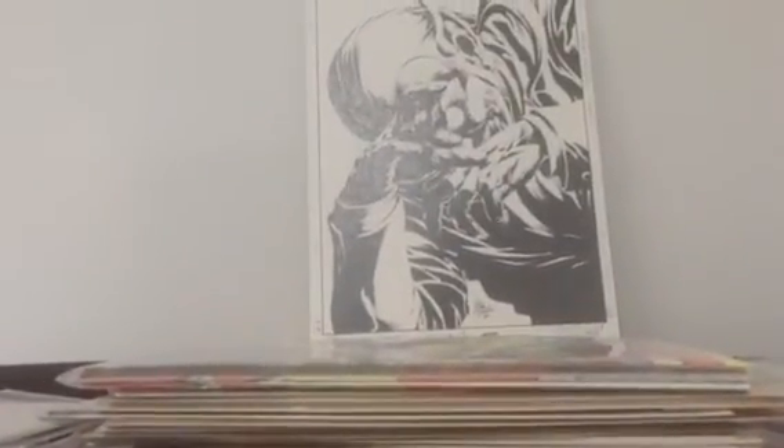Just for you new guys out there, you always want to get inks over original pencils — it's just more desirable. Every once in a while, though, if there's something you have to have or you love, like me with the Goblin art, I got a lot of Goblin covers, so this was one I just had to have despite no inks. Normally you want to stay away from just pencils — it's not as desirable, and the resale value suffers too.